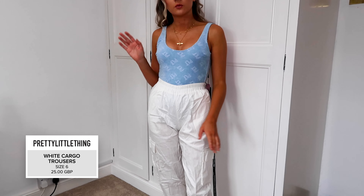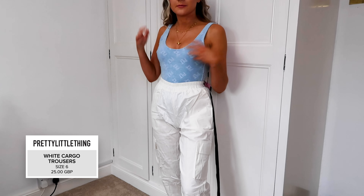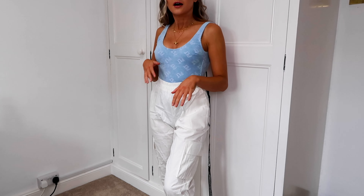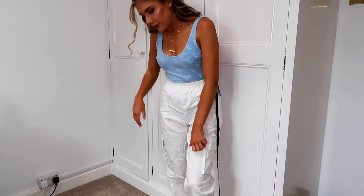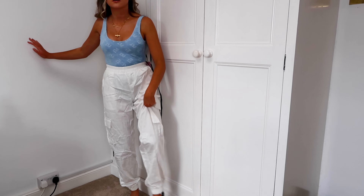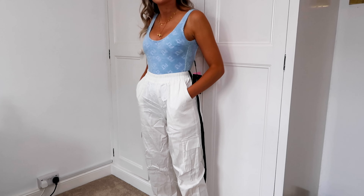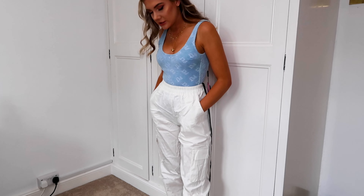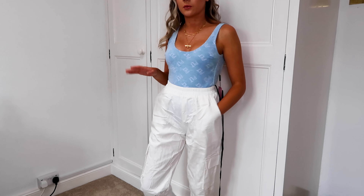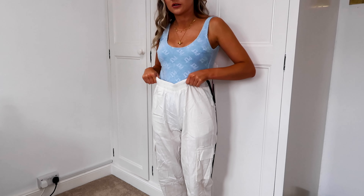I've put the joggers on with the swimsuit just because this is how it was styled online, and I actually think this is making the swimsuit look nicer. I really like the fit of these - they're not too baggy on the bottom. I'm 5'3" so I'm quite short, and I think these fit really well. They've got pockets, they're really comfy, and size 6 was definitely the way to go. I think a size 8 might have been too big.